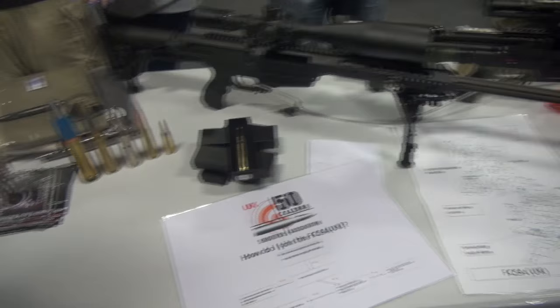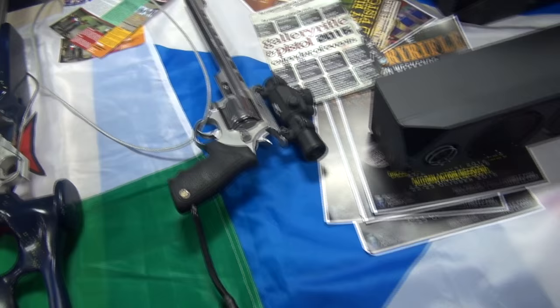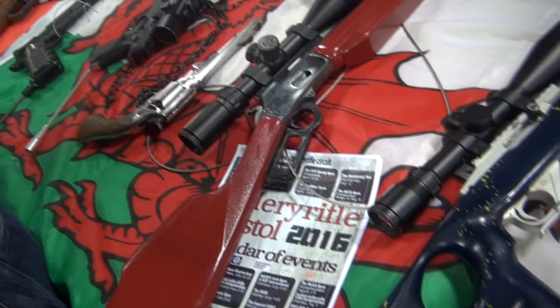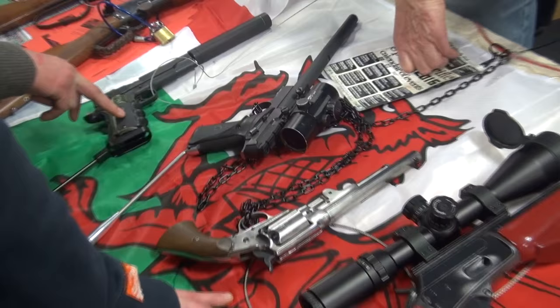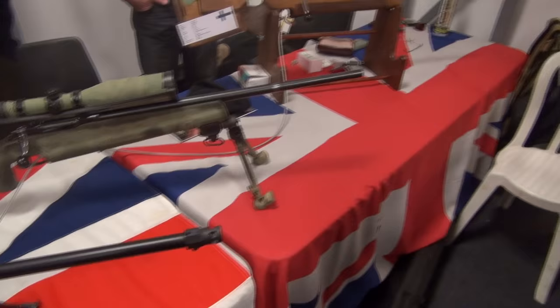These are the long-range guys - 50 BMGs, 338 Lapua, that sort of thing. That's something I'd really quite like to get into, but it's bloody expensive, to be honest. That's a LBR long-barrel revolver, .357 Magnum. And you can see up on the left there's a CSG 1911 long-barrel pistol, which is what Callum English Shooting has just bought. It was really light and really well-balanced - much lighter than the Browning Buckmark or the Ruger offering, so I would say it was definitely worth looking at.